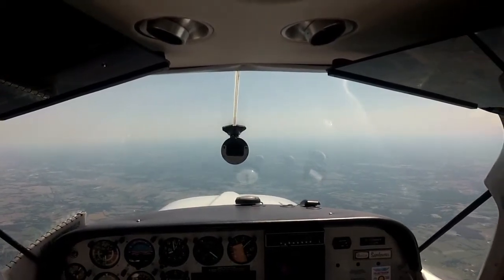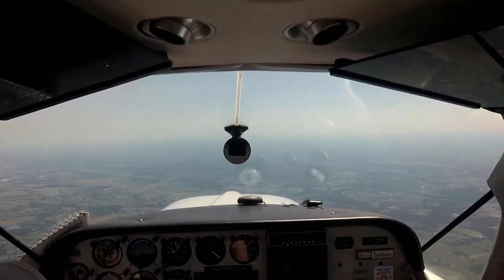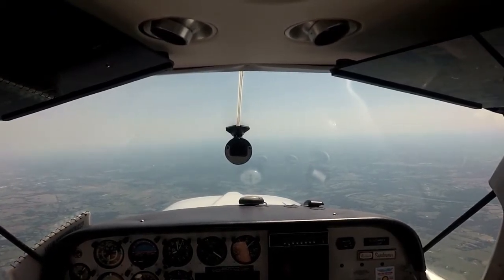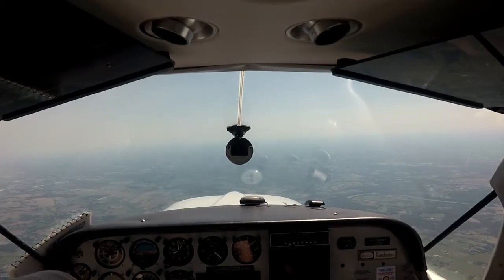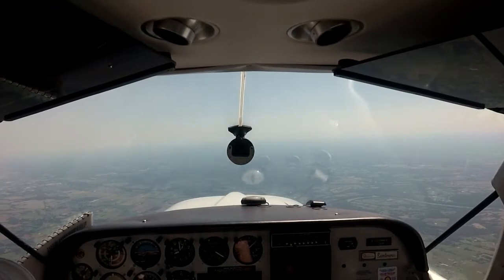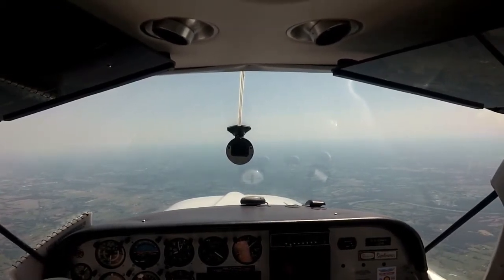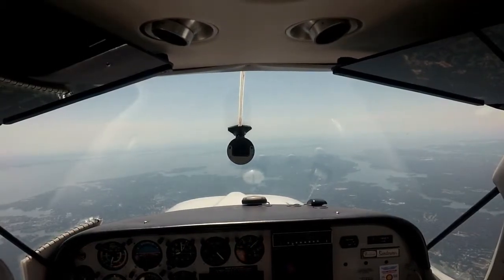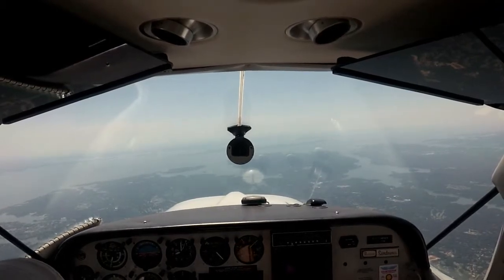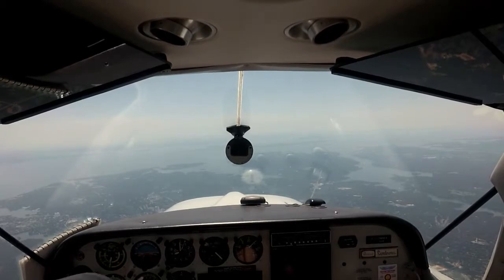That was a long, slow climb to 7,000 in the Sundowner. Traffic exit at 644, 10 o'clock and a mile, turning northbound, jet at 6,000. We're showing indicated about 96 knots, ground speed 119, heading 180, at 7,000. November 08 Romeo, cleared direct to Ocean City — cleared direct to Ocean City for 08 Romeo. I'll take it.